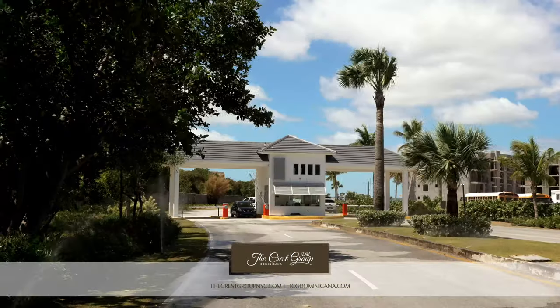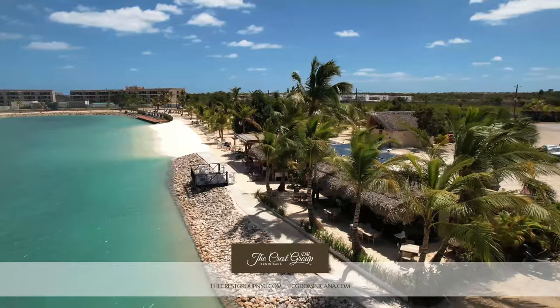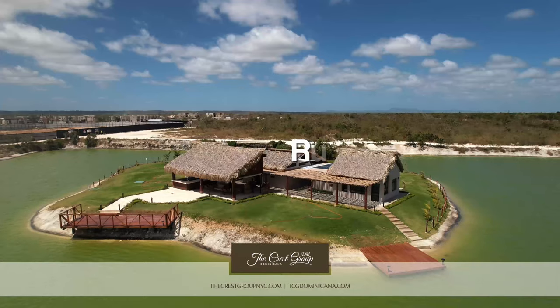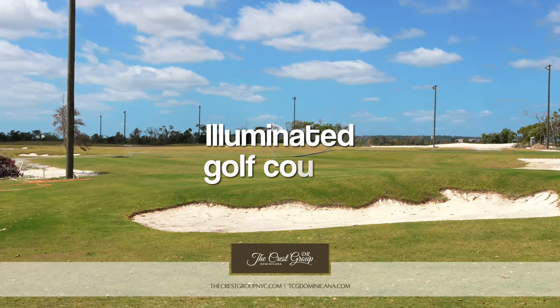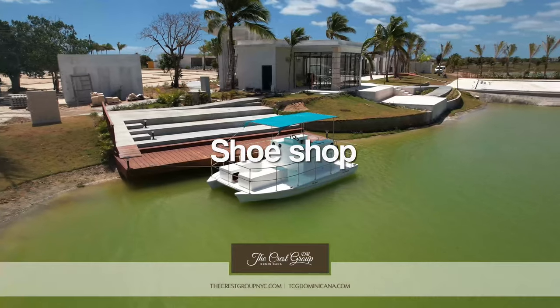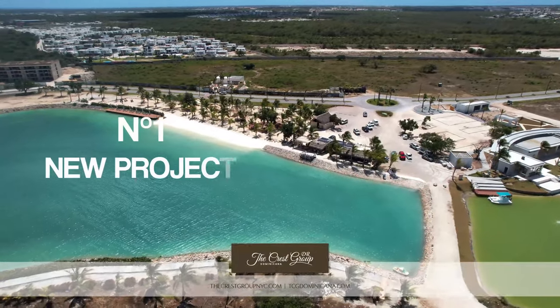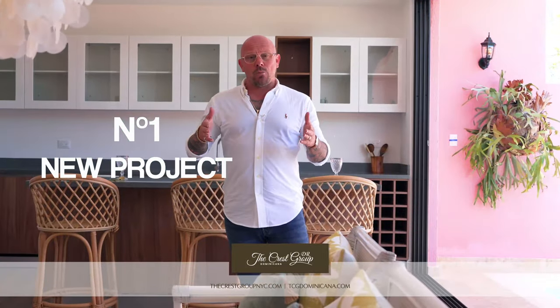Now, if you know about Vistacana, that's great. If not, you can call us and we'll tell you more about it. The artificial beach, the fishing lagoon, the running track, the executive golf course that's going to be lit at night so you can play, plus all the tons of other amenities that Vistacana is going to have, which makes it the number one new project in Bávaro Punta Cana.